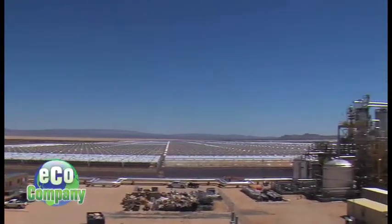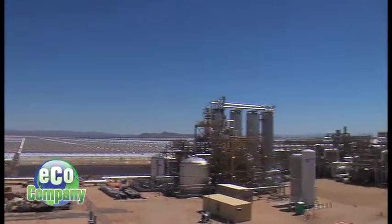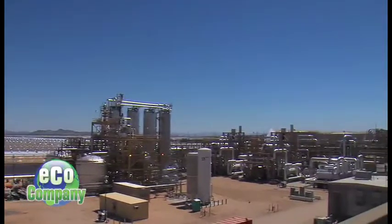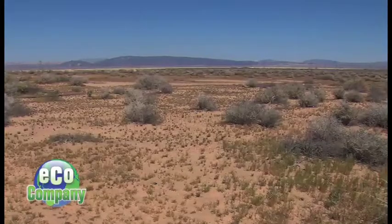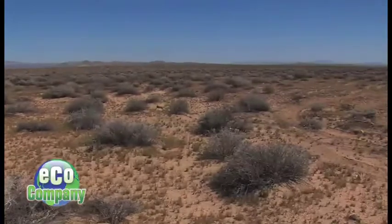Even so, they were diligent in covering every possible environmental issue before building. We had to study every aspect: cultural resources, biology, paleontological resources, air resources, visual impact, geological and water resources — you name it. They considered the area's entire ecosystem when developing the project.